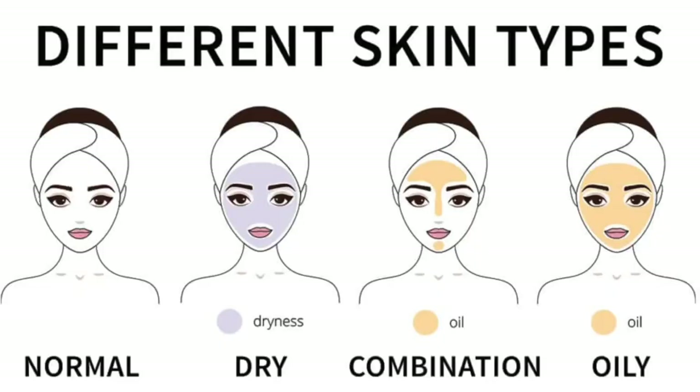And number two, you need to accept yourself. Some of you are just not made to have clear glowing skin, whether that's because of your genetics, hormones, or other conditions. What you need to do is appreciate what you have and understand that you can always improve your skin, but it may take some time.